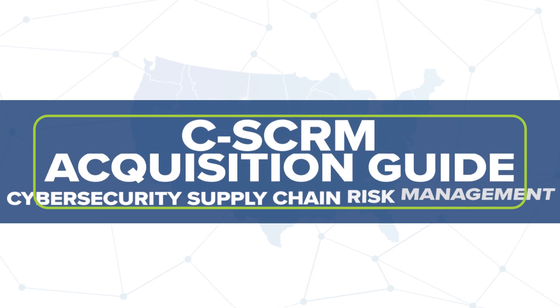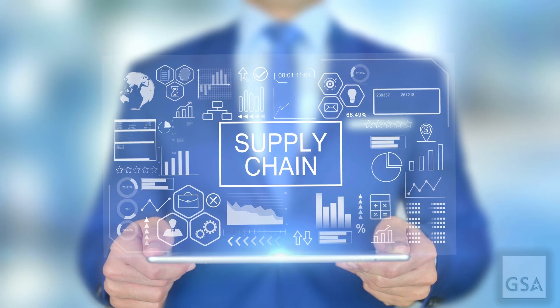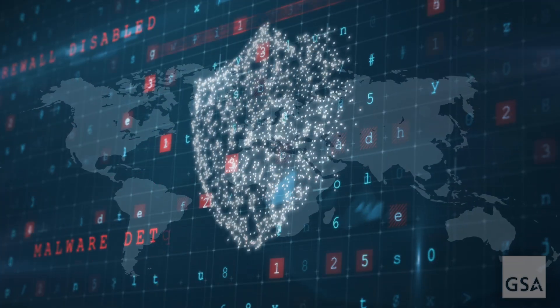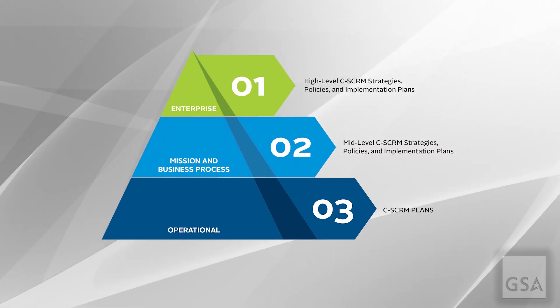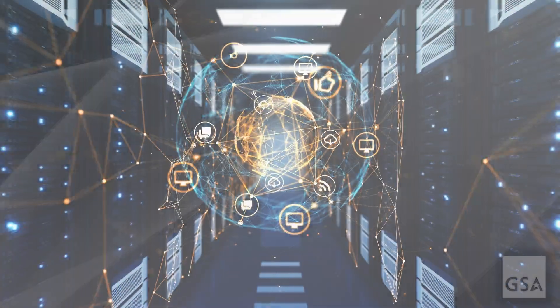Government agencies must form a collective defense against the escalating severity and frequency of supply chain attacks on our interconnected world. Since supply chain threats may compromise systems at any stage, agencies must take cybersecurity supply chain risk management, or CSCRM, into consideration from design to disposal.